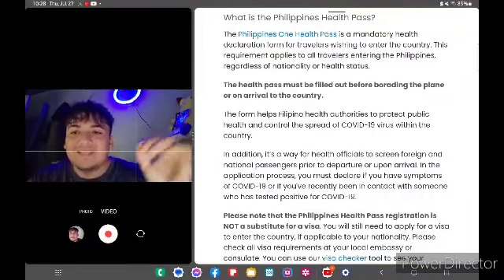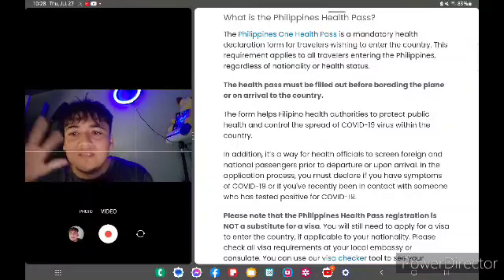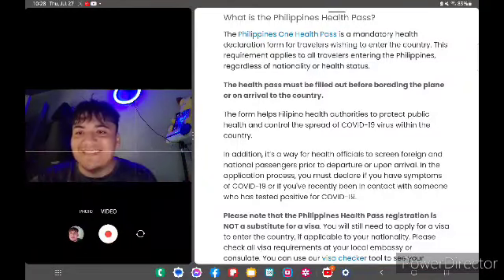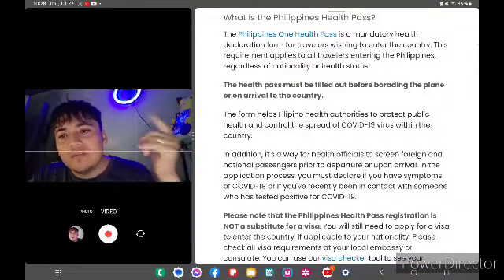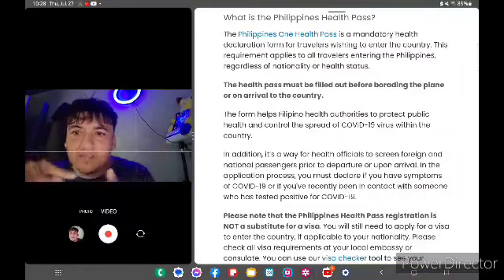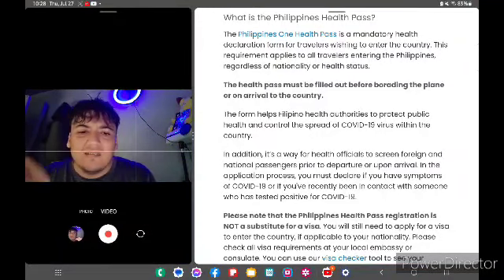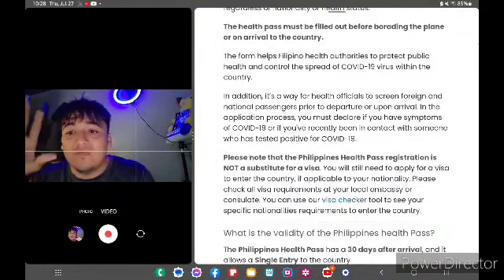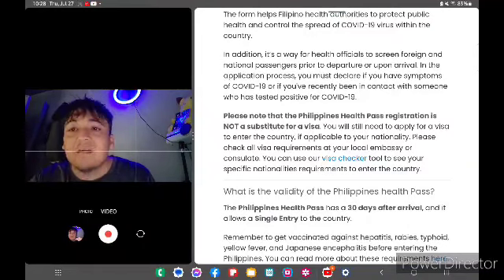Make sure you take your test within 24 hours prior to travel. Make sure your passport is valid for up to six months. Also, go to the e-Travel website — I showed it in the previous video. Fill out your e-Travel registration there. Instead of a QR code like before, now you just go to e-Travel, register, and that's it.